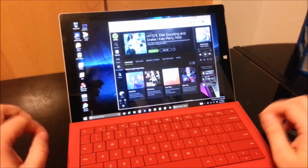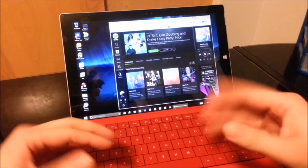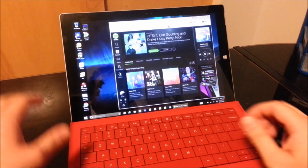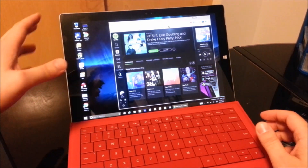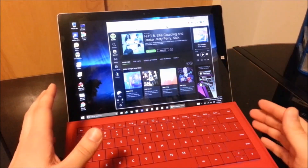Hey everyone, this is Sean and in today's video I have a really cool quick tip that will show you how to keep your music playing in your browser even after you put your Surface to sleep, so that you can save battery while the screen is off but still have your music going.